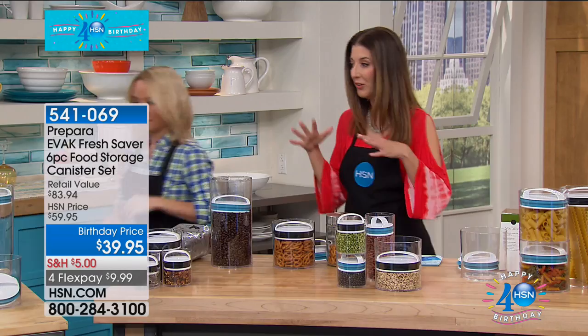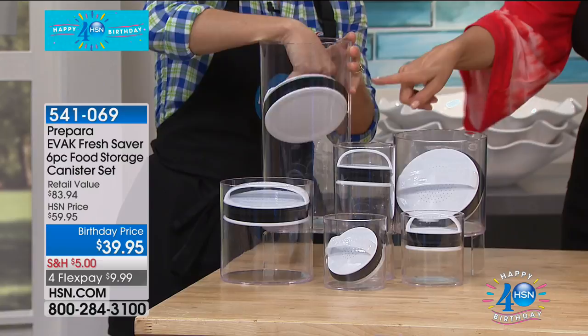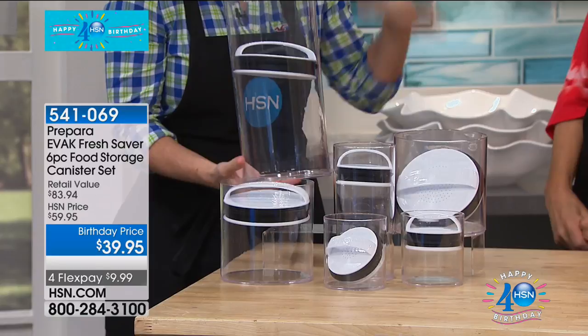Let's show you everything you get, because here at HSN you're getting a six-piece set. Usually you have to buy these separately at a high-end kitchen retailer, but we're giving you six pieces for one low price — the best price anywhere in the country for EVAC. It begins with a giant 128-ounce canister, perfect for when you buy in bulk at box stores. This size is great for your pastas, rices, and coffees — things you really use in bulk.